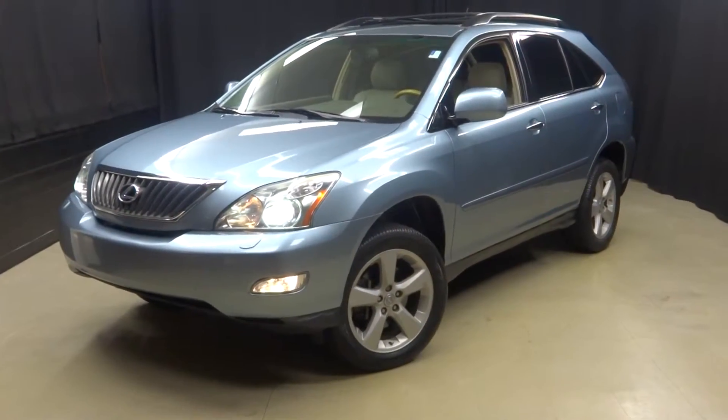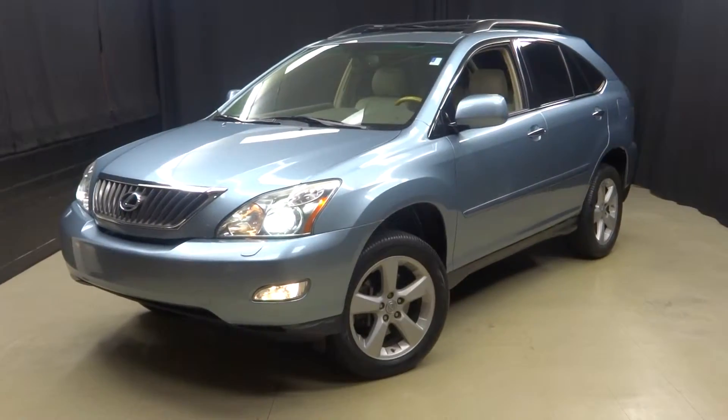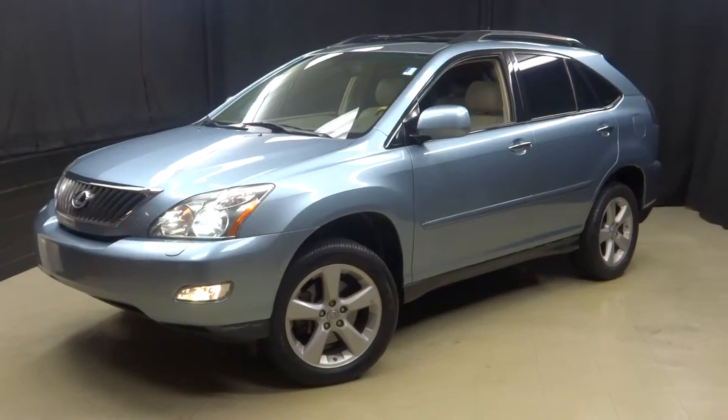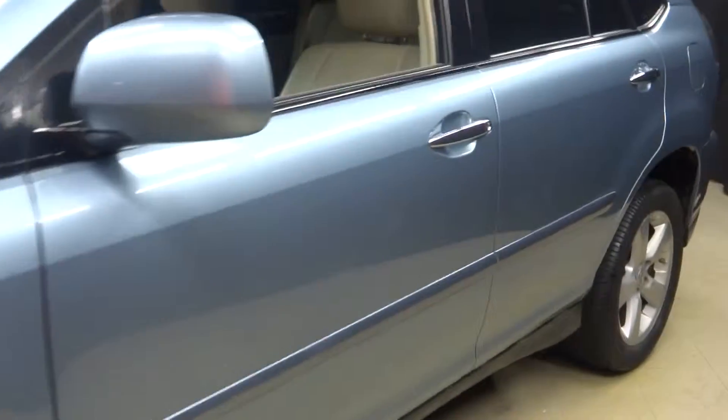All right, car shoppers, welcome back to Lexus of Wilmington. Just traded in 2008 Lexus RX 350. This SUV is blue, which I'm pretty sure the color is technically called Brakewood Blue.